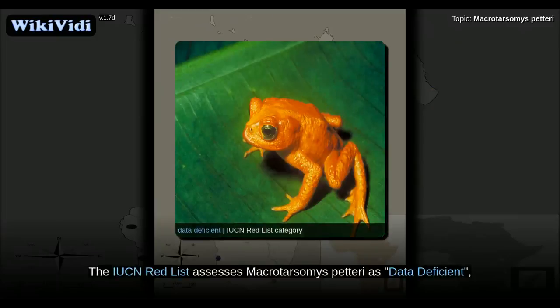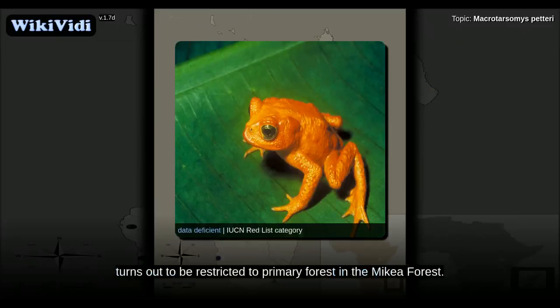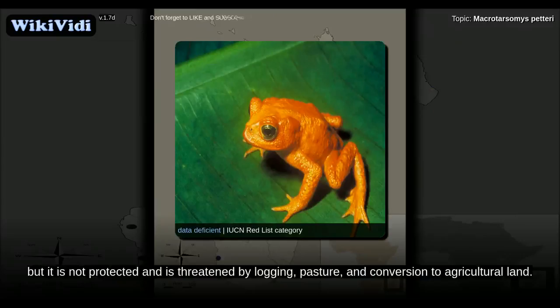The IUCN Red List assesses Macrotarsomys petteri as data-deficient, but notes that the species will very probably qualify as threatened if its current distribution turns out to be restricted to primary forest in the Mikea forest. The Mikea forest is one of the largest remaining forests of southwestern Madagascar, but it is not protected and is threatened by logging, pasture, and conversion to agricultural land.